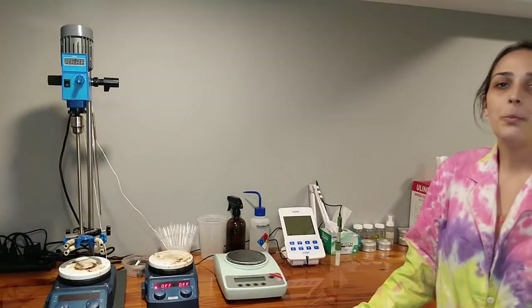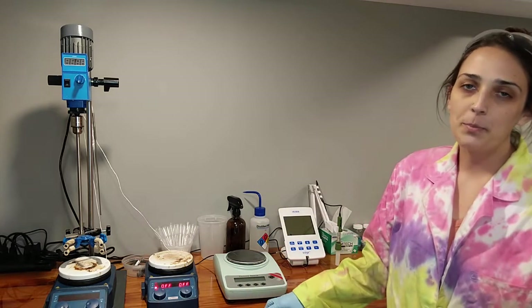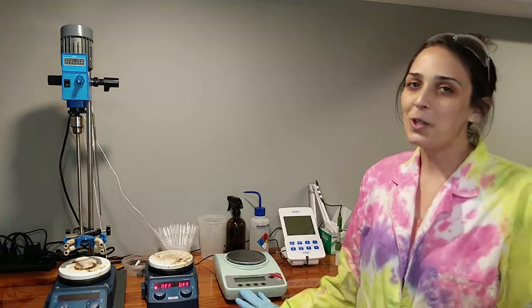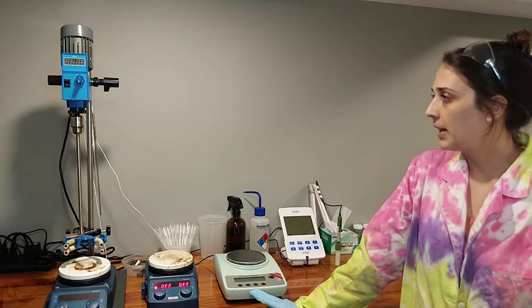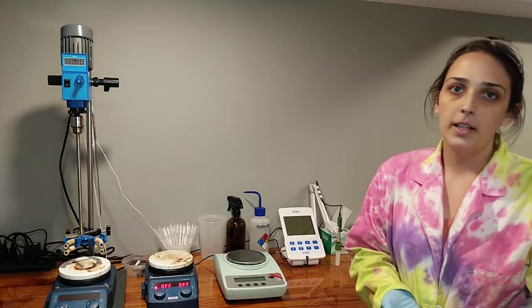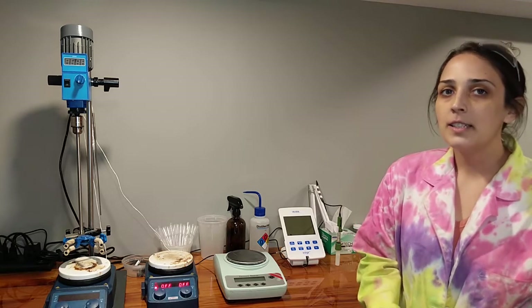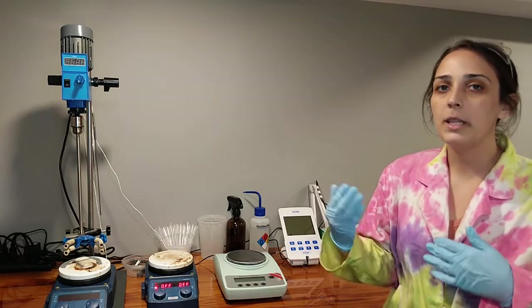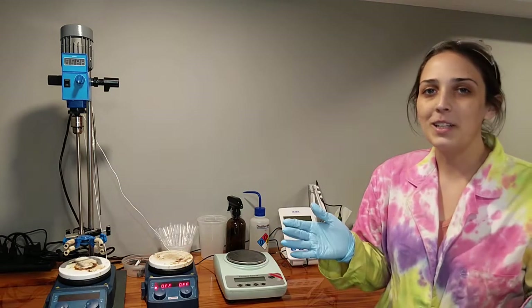So now that we're dressed and ready to go with our PPE on, we can go ahead and take a look at all the equipment. This is the setup that I use every single day — I formulate on this bench all day. A lot of this equipment is kind of a higher level than what will be needed to make the gel cleanser and the emulsified moisturizer for the formulation building blocks class. So what I'm going to do is put together a list of all the equipment you see today and alternatives you can purchase to make these batches in your home.